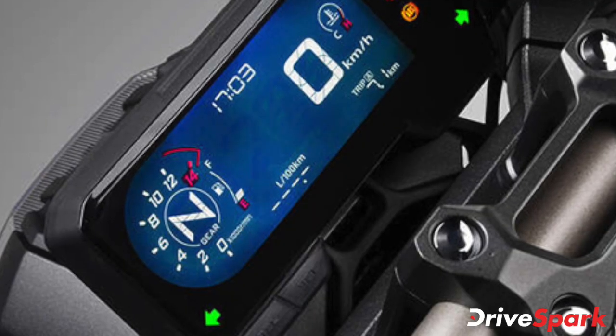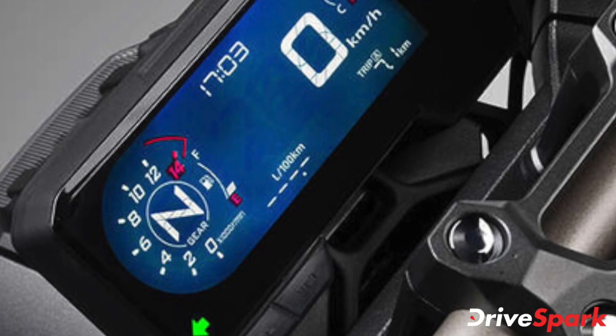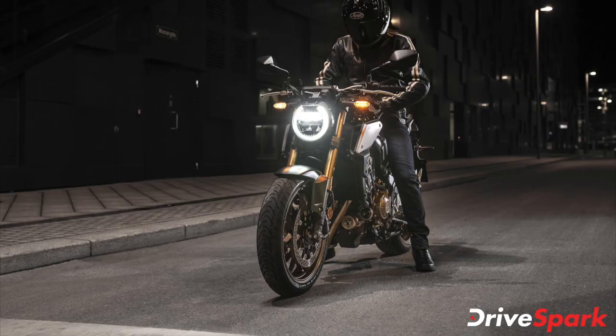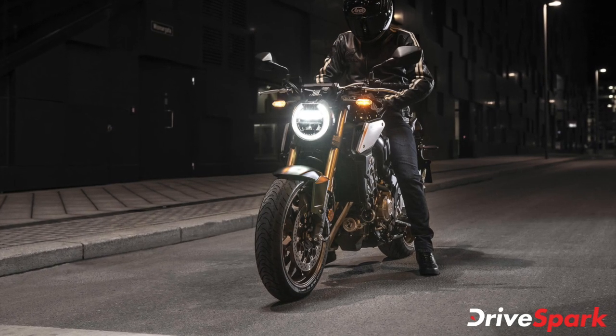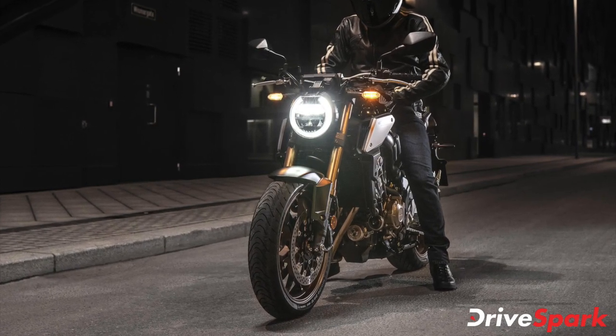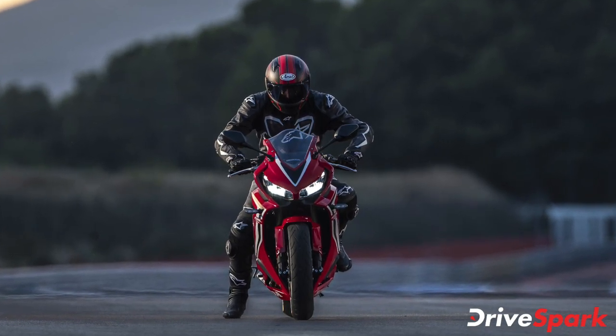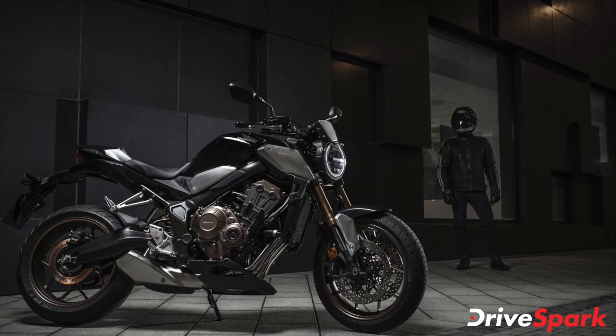Other electronic rider aids and safety systems on both motorcycles include ESS (Emergency Stop Signal), HISS (Honda Ignition Security System), and HSTC (Honda Selectable Torque Control). The rider can choose to switch the torque control on or off via a switch on the left side of the handlebar.